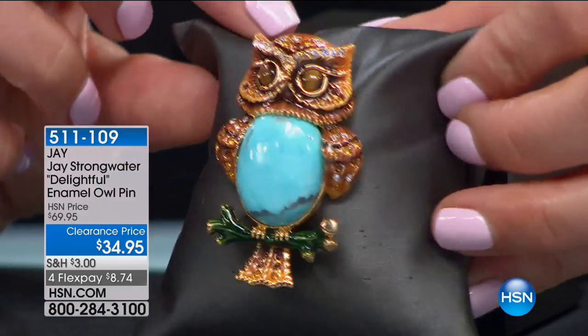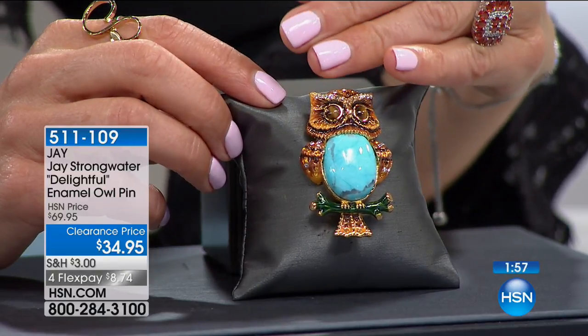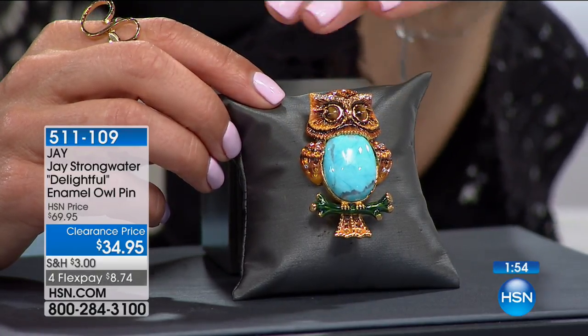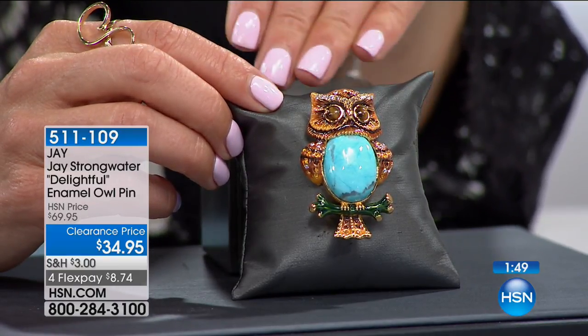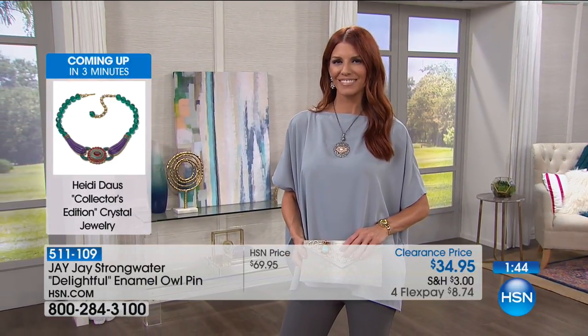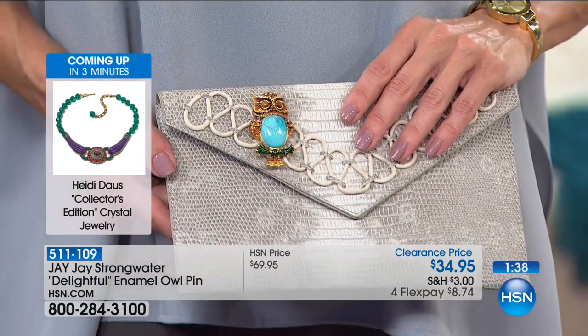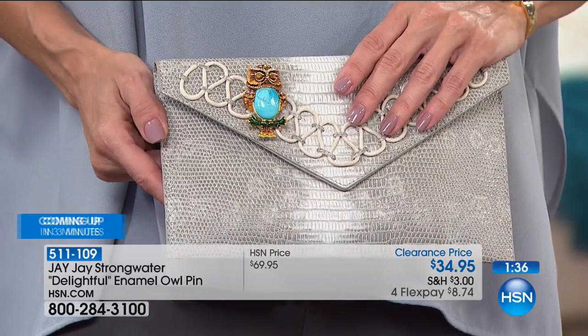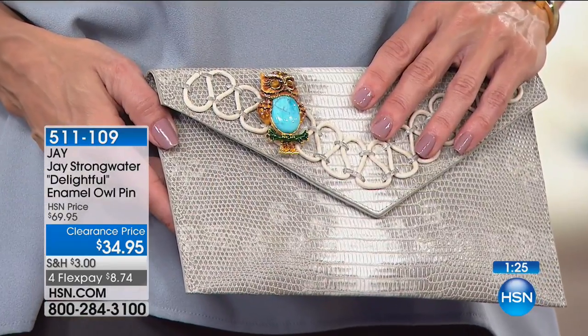You can wear this as a pin — put it on a lapel, a fun collar, a pocket on a jean jacket, or a fabulous outfit. Sonia's putting it on her handbag — that's a great idea. You could also wear it on a scarf. I love when people wrap a scarf around and anchor it with a pin.